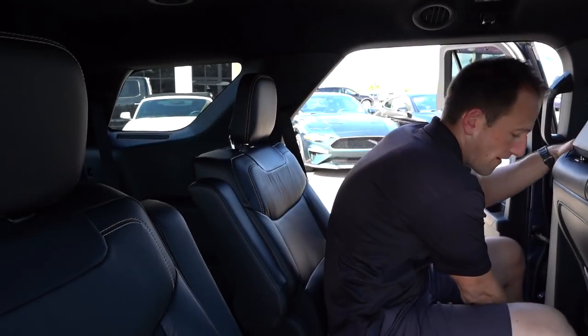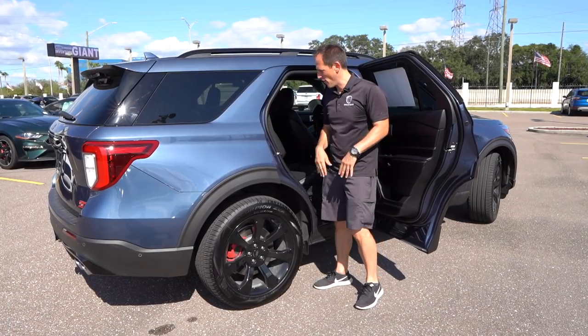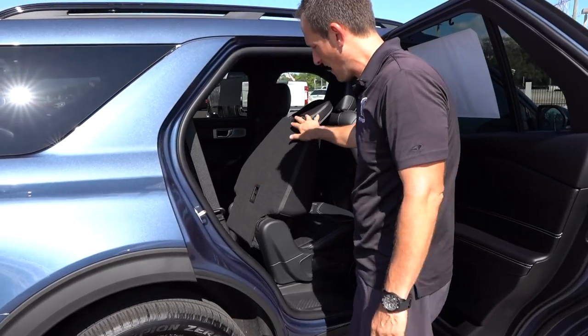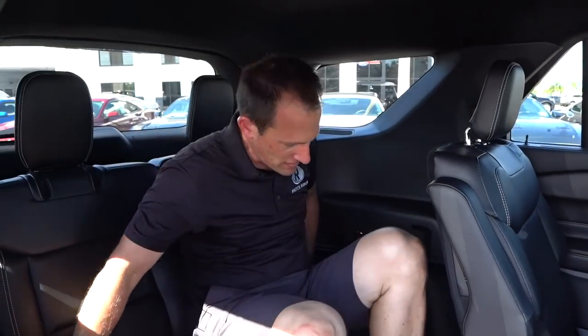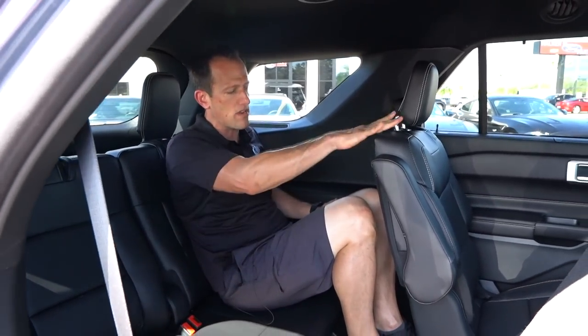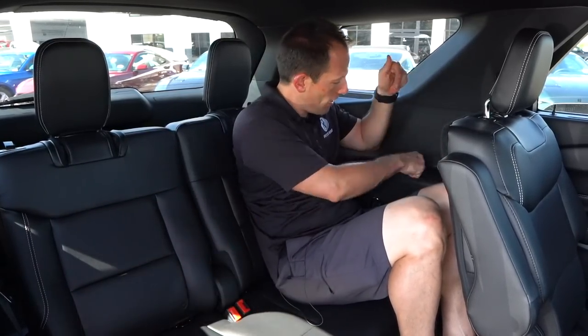Let's go ahead and check out the third row. You just push the button, it slides forward, and then you climb on in. I got plenty of leg room even with the seat up. The problem is my knees are a little high, but the good news is I got plenty of headroom back here so I don't feel claustrophobic. I also have the rear AC. My question to Ford is, where is my USB in the back row? If I'm a kid and my phone dies, I'm going to make my parents' lives miserable by crying. I need a USB — at least one.